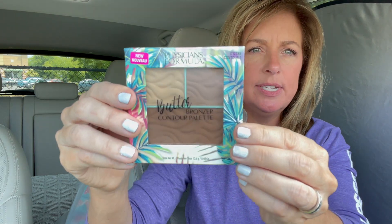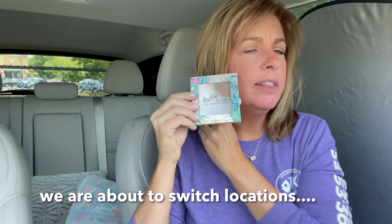I got some makeup — I always have to try out new makeup. This is Physicians Formula, a bronzer contour palette. I was most interested in the contour color to give me a little definition. I don't currently have a contour — okay, we had to come home. I'm in the garage now. My iPhone cut off because it got too hot, even though I had the AC going. Hopefully this is gonna work.